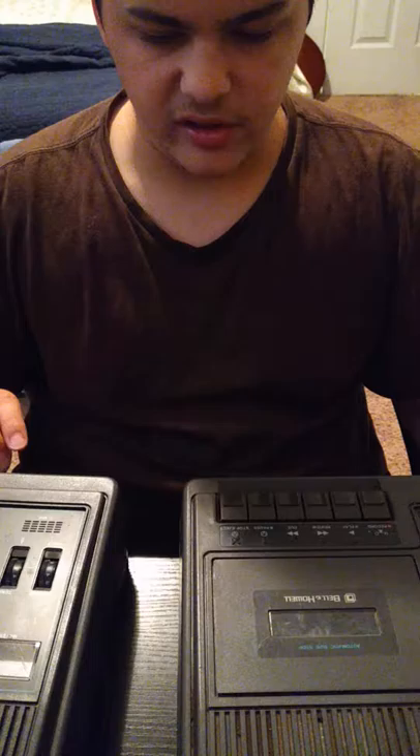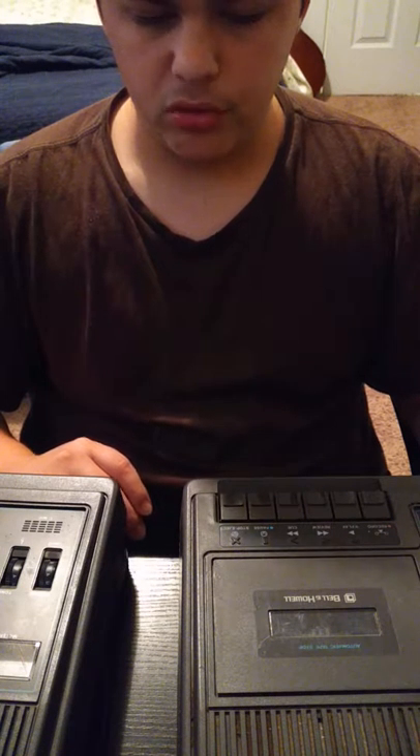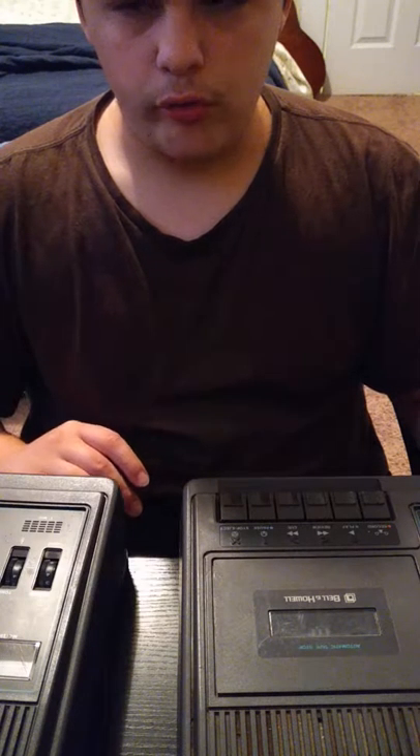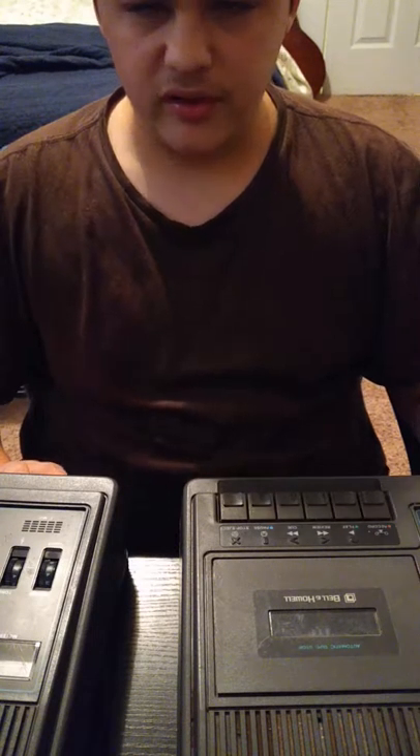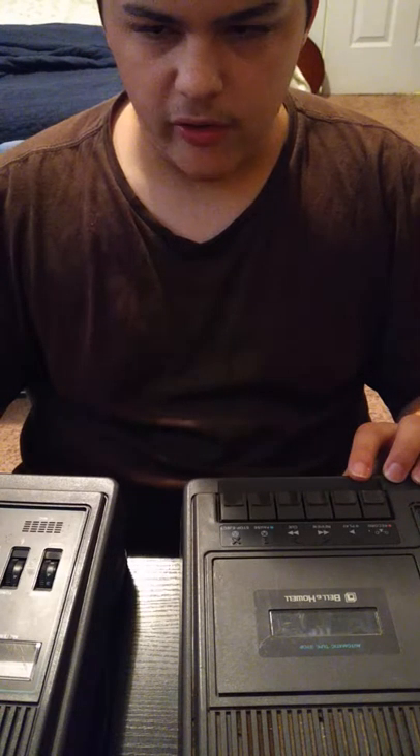They both have the capability of recording with an internal microphone, an external microphone, and an auxiliary source — otherwise known as a line-in. The microphone and line inputs are just standard mono 3.5mm inputs. Both of these tape recorders were meant for institutional use or office use — mostly institutional use. Any kind of scenario where you would need group listening, that's why both models have provisions for multiple headphone outputs, which I'll get to later.